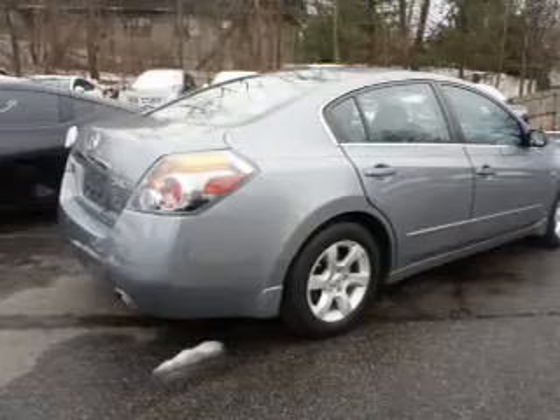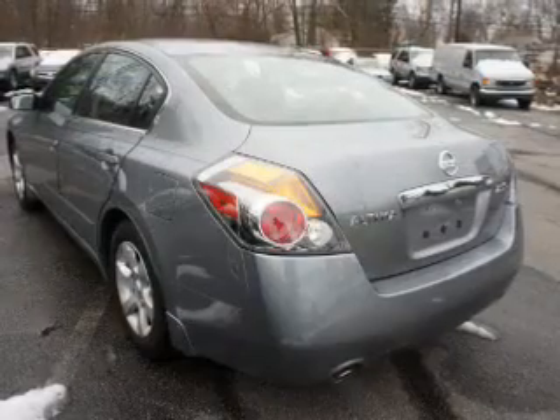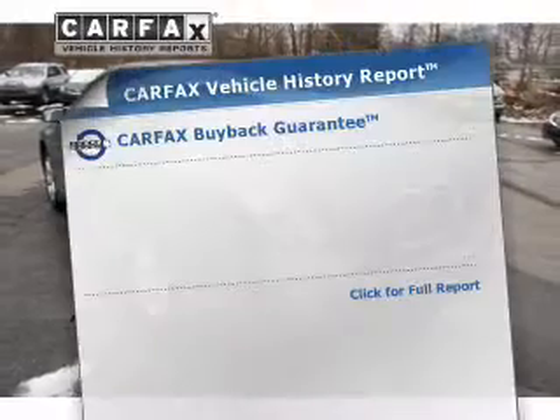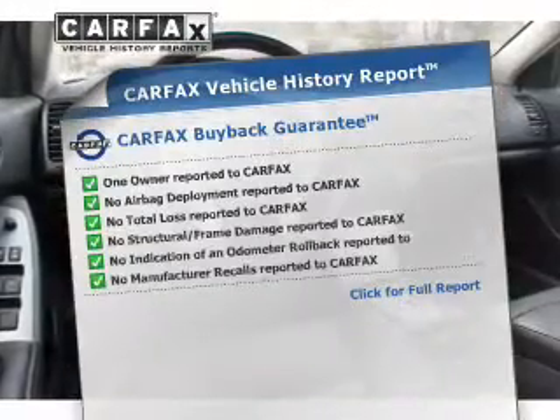The anti-lock braking system will keep you safe on the road. Heated seats come for you on cold winter days. Let the outside in with a power sunroof. Carfax has offered to provide you with peace of mind.